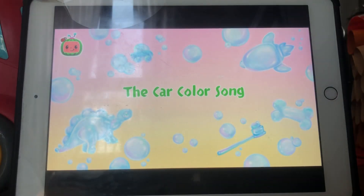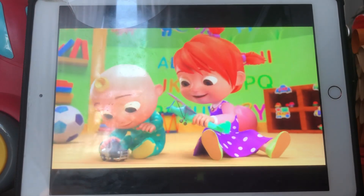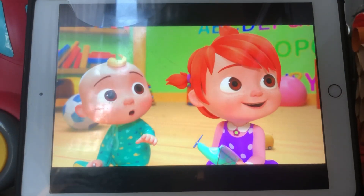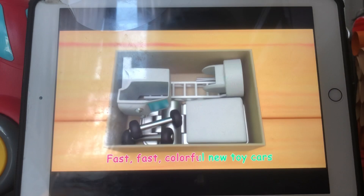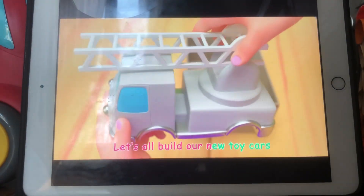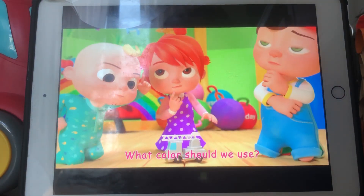The color song! I'm your teacher, Simon White! Let's all build art, let's all build art. Best, best color — let's all build art, let's all build art. What color should we use?